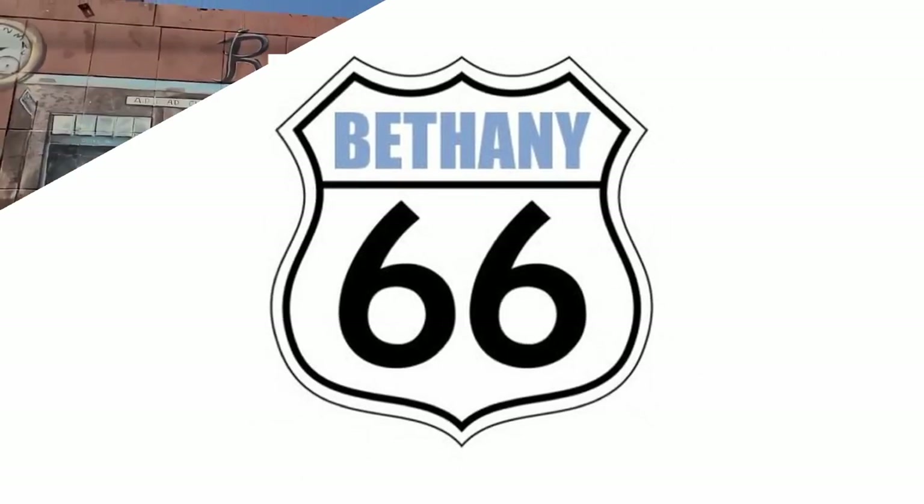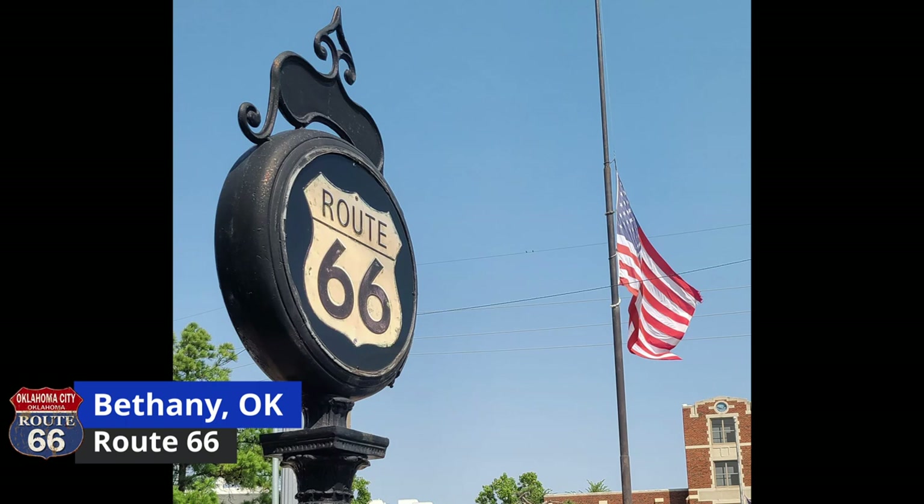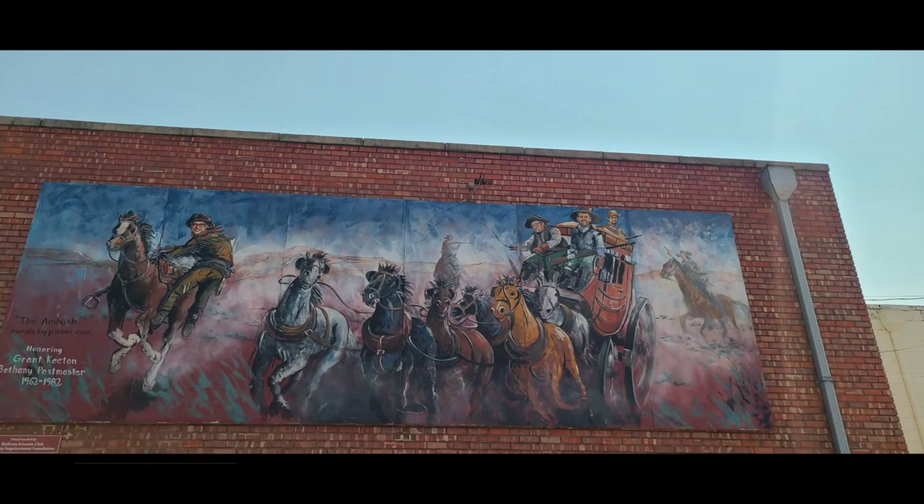Another really cute town was Bethany, Oklahoma. They had so many really adorable murals. Don't miss these.